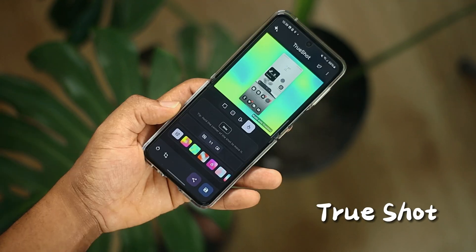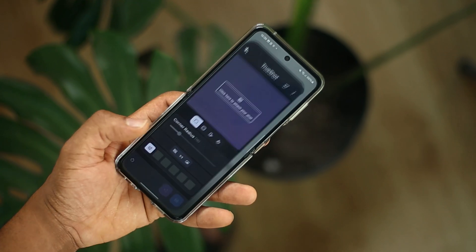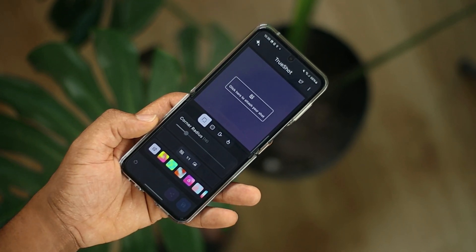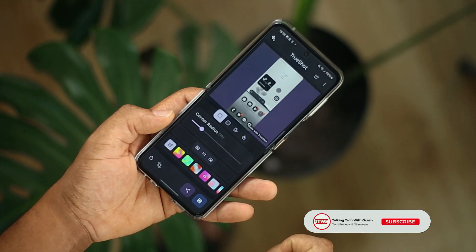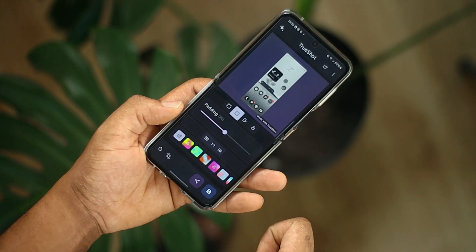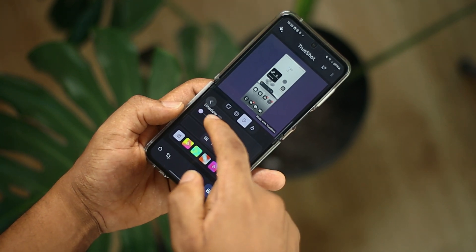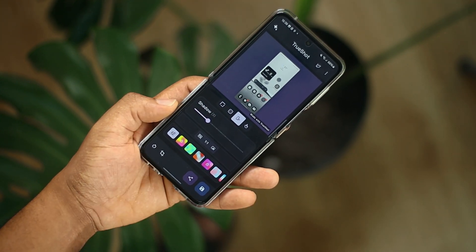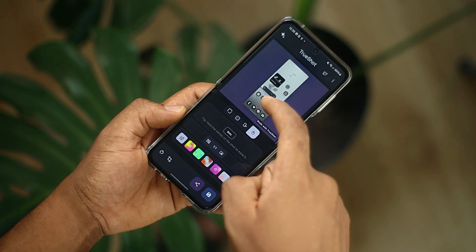This app allows you to transform your screenshots from looking boring to looking more professional. With the TrueShot app, you can create good-looking screenshots, all for free — it's available on the Play Store. Once you've downloaded it, just open it, tap to add your screenshot and adjust things like corner radius, padding, shadow, and reposition it any way you want. You can also add backgrounds to create beautiful looking images. Everything shown is free, though the app does have an in-built premium tier.